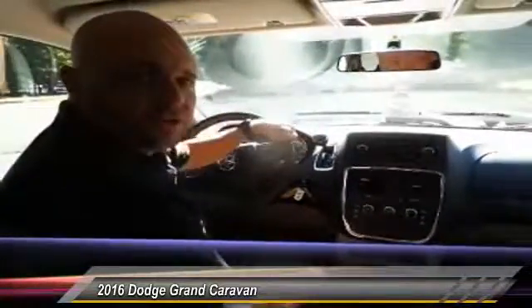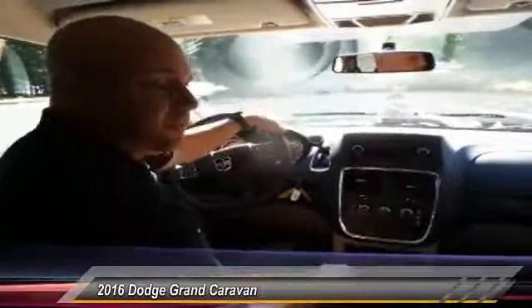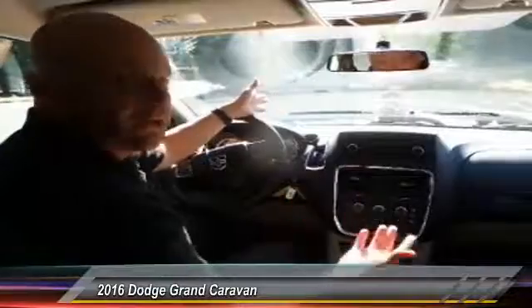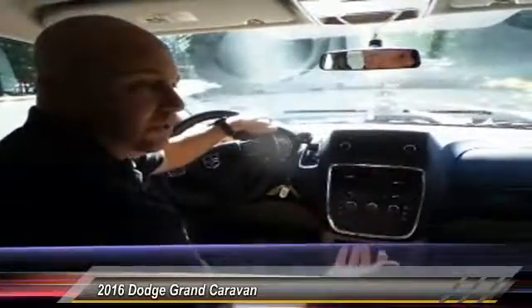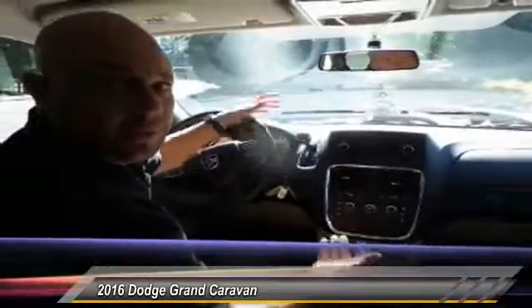So come on down — you owe it to yourself to drive this car. If you're trying to find something under $20,000, this is a brand new vehicle with full warranties and tons of advantages to it. Come see me. Let me know if you've seen this video. My name is Scott Webster. I'm at Hayes Chrysler in Lawrenceville.